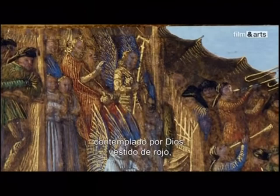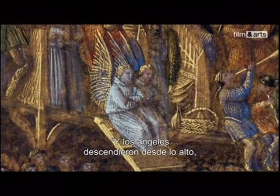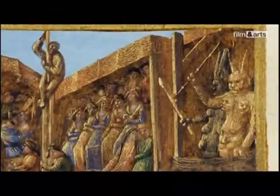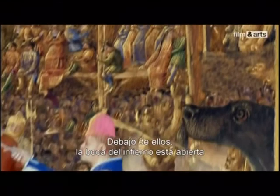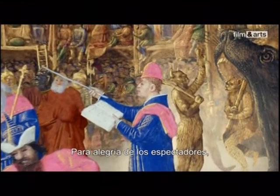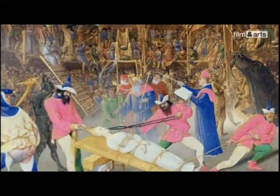To the left, heaven, overlooked by God dressed in red, and Saint Michael in gold. At their feet are angels ready to greet the saint. To the right, hell, reserved for the devil and his wife awaiting their prey. Beneath them, the jaws of hell gape open, revealing the damned. To the great joy of the onlookers, the jaws of hell close again — demons bear torches, angels fly, while figures appear and disappear in clouds of smoke.